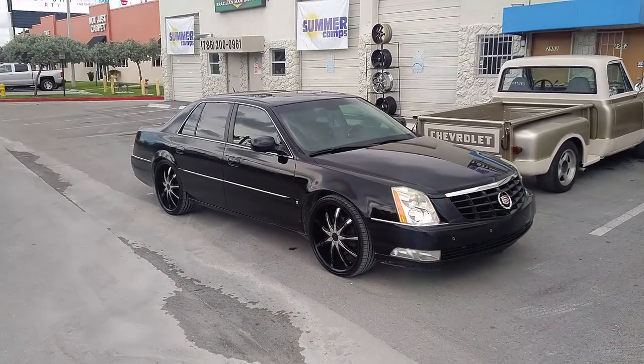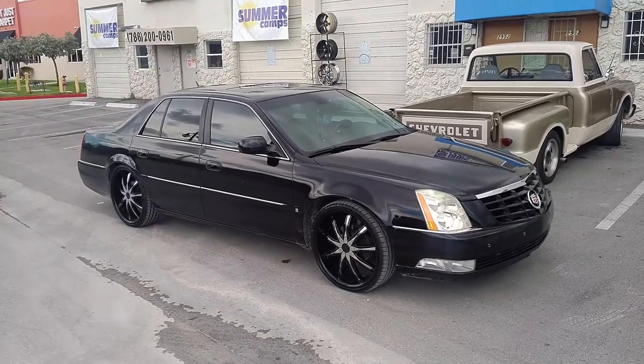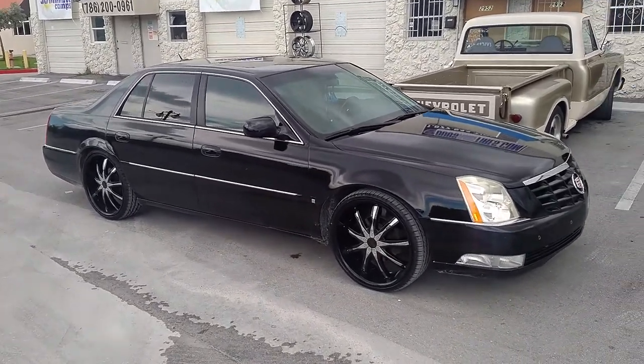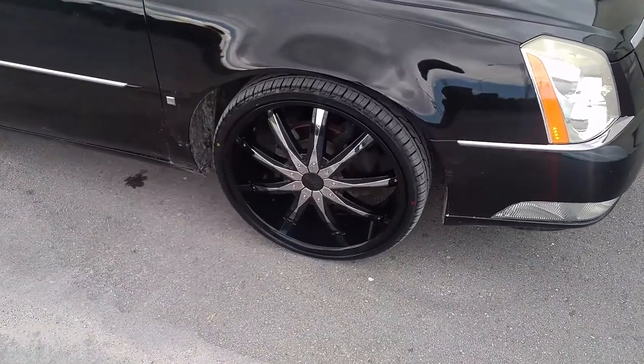This is your boy KB from Dozen Tires TV at DozenTires.com — tires and wheels shipped to your door. Right now we are looking at a 2007 Cadillac DTS with the Descenti DW29s in black with the chrome inserts.